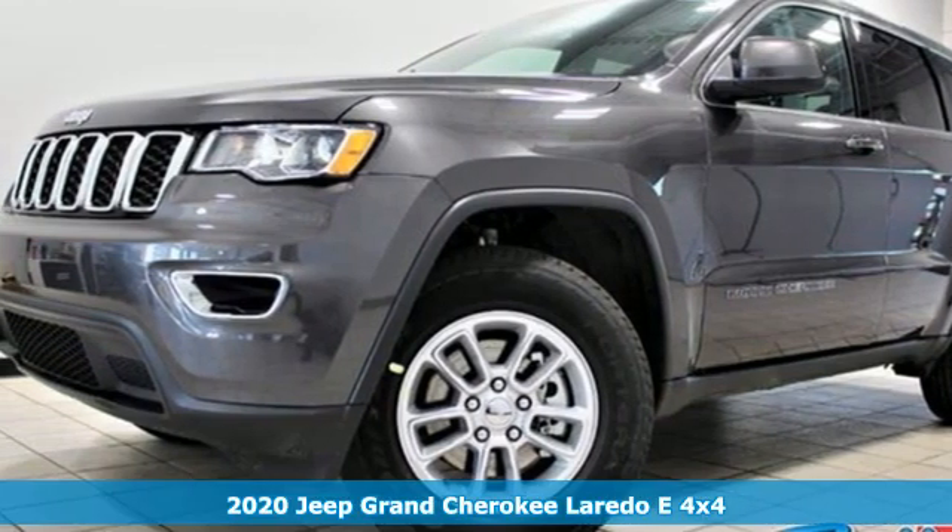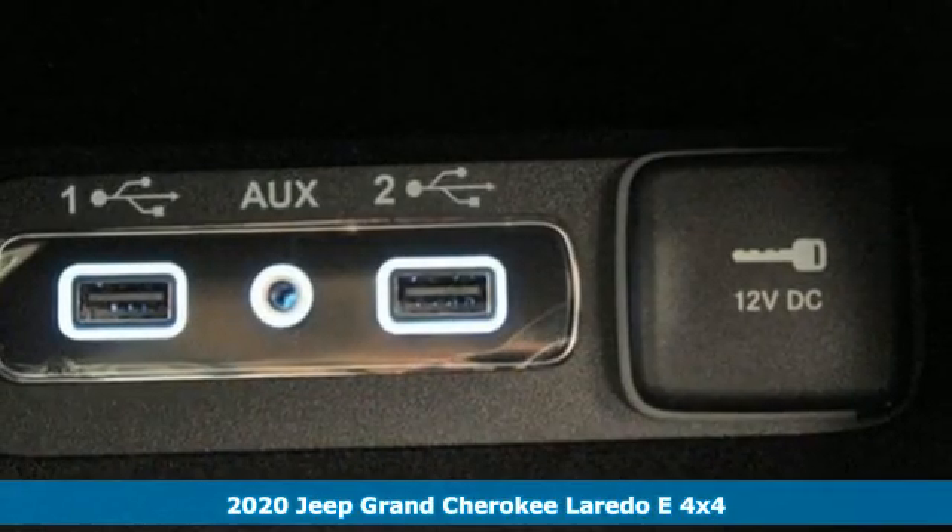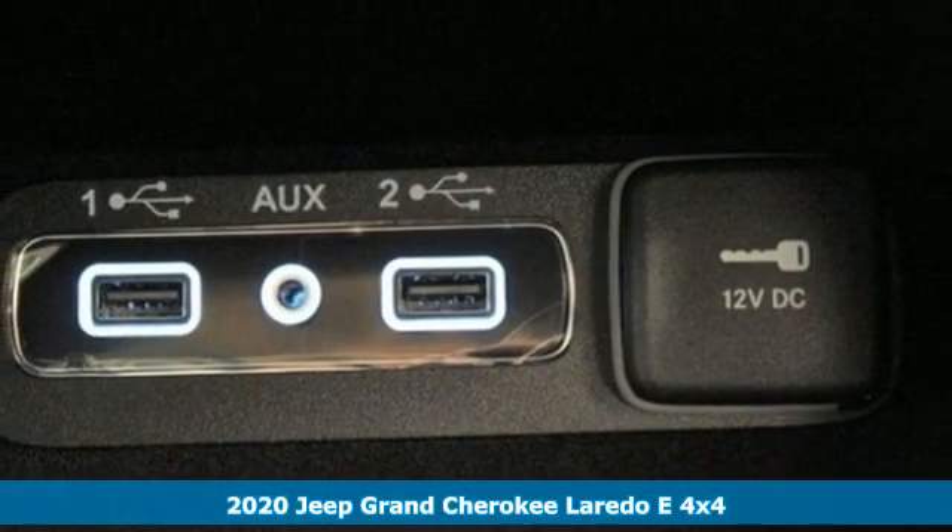Here's a new 2020 Jeep Grand Cherokee. Welcome to a ride that is as spectacular as the scenery.